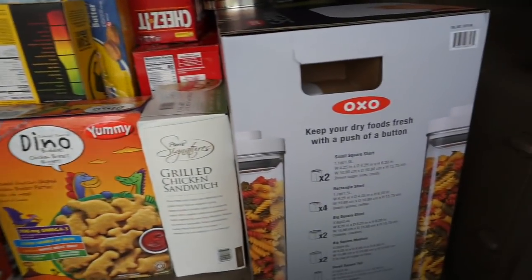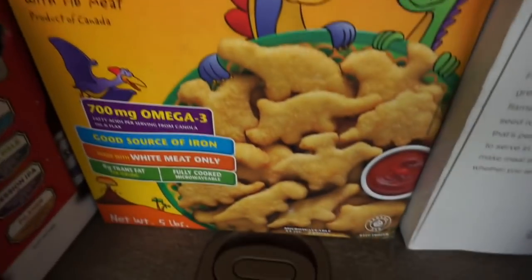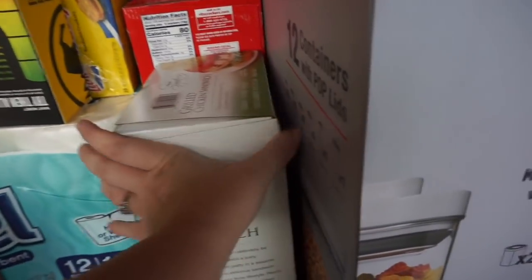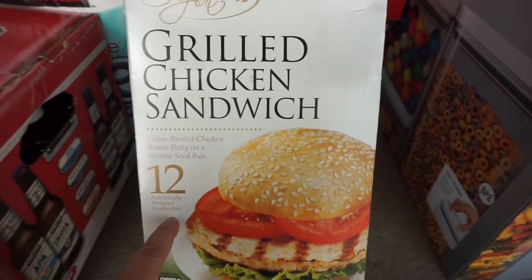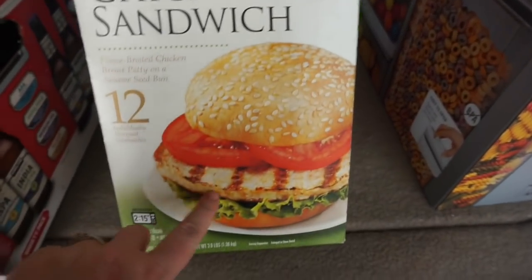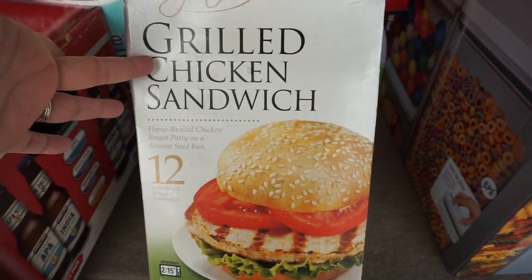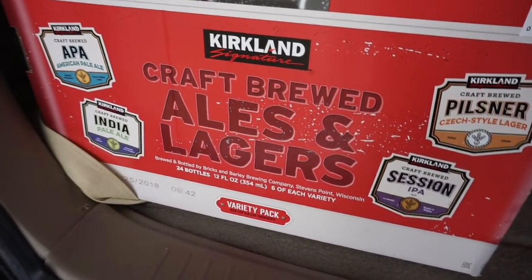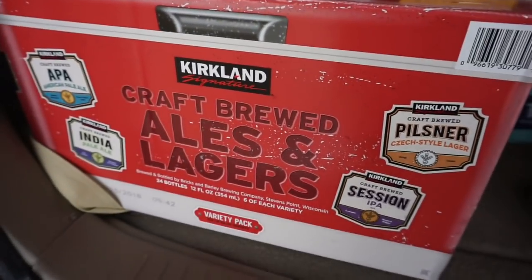I'd heard these were really good quality and a good price — and they're dinosaur-shaped, so the kids are going to love them — so I grabbed some dino chicken nuggets. I also grabbed these pre-made burgers, 12 sandwiches with the patty and bun, for around $6 — I thought they'd make an easy quick lunch, about two minutes in the microwave. Keith was excited to try this Kirkland variety pack of craft beers, and he's very antsy to get them in the fridge.